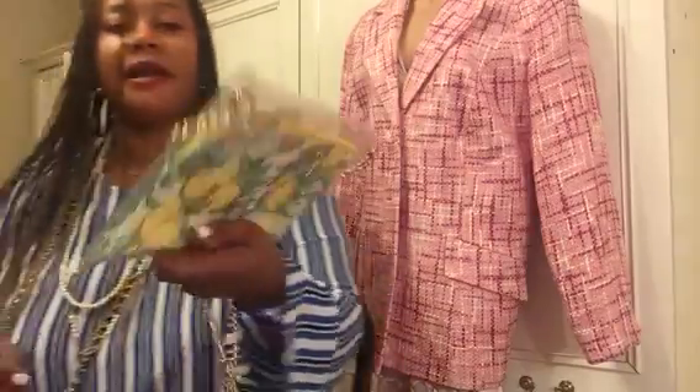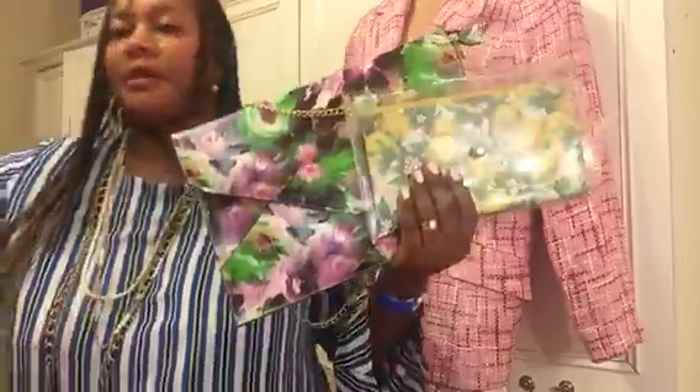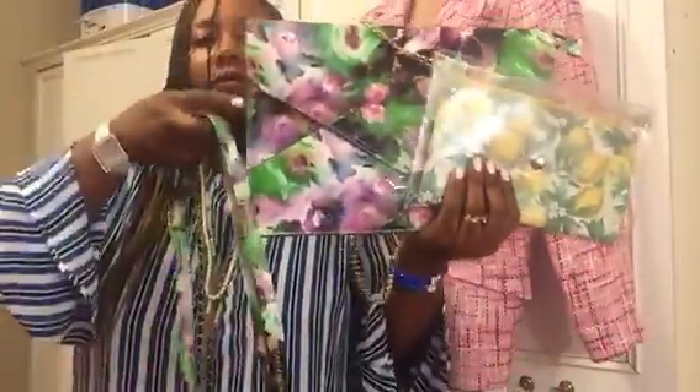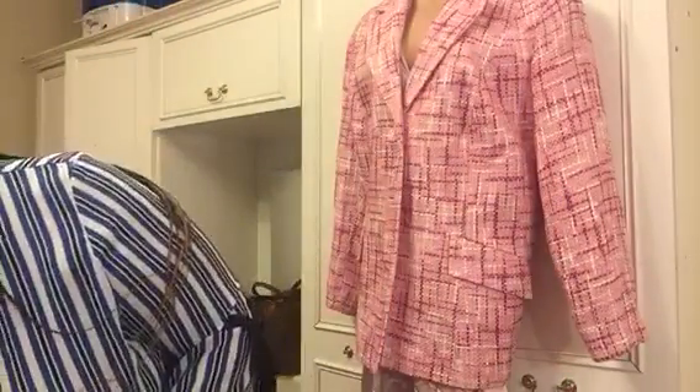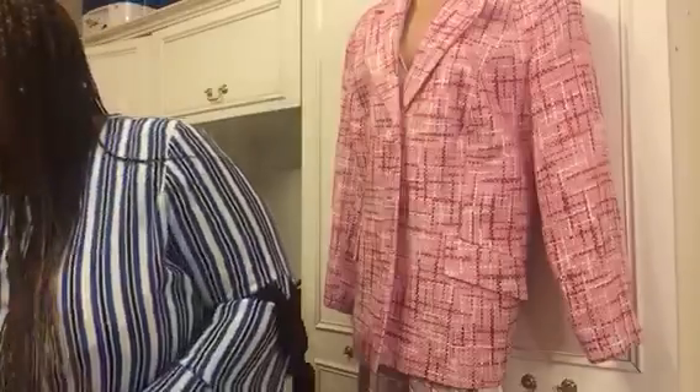As for bags, I'm enjoying my little clutch crossbody bag with lemon prints, and a recent find that can also be worn as a crossbody with a strap. I also have a beautiful little green bag with a strap borrowed from another bag. And of course I've been using my Louis Vuitton pochette with a strap, enjoying it as a crossbody bag as well.